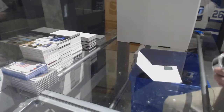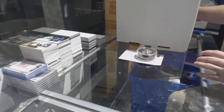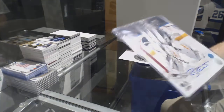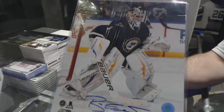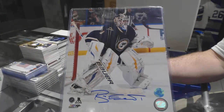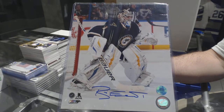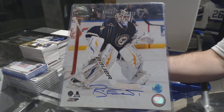We've got an 8 by 10 autograph for the St. Louis Blues — Brian Elliott. I love his signature; it looks like it says 'Best, Brian Elliott.'